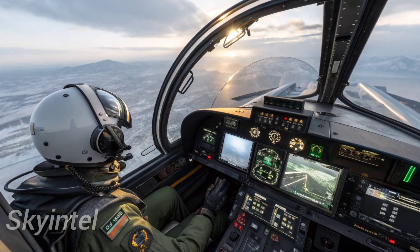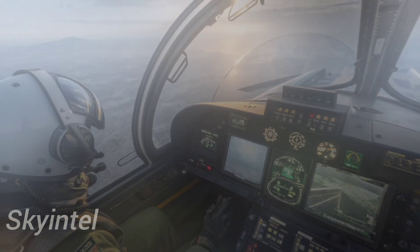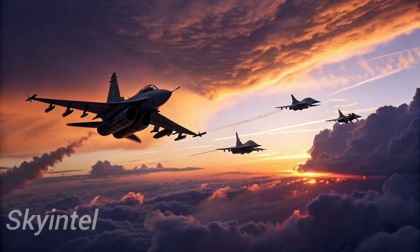The C variant takes the platform to a whole new level, featuring modern avionics, radar systems, and stealth enhancements that allow it to compete with the best fighters in the world.